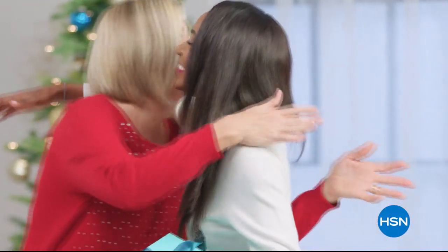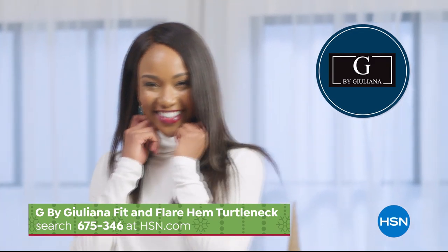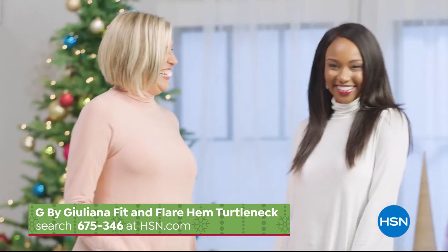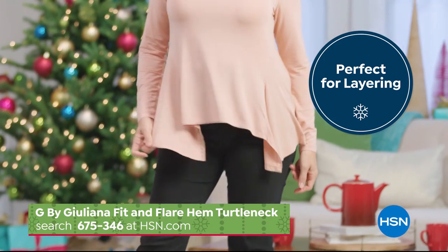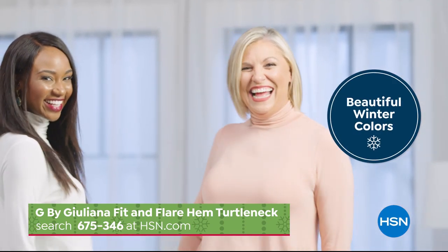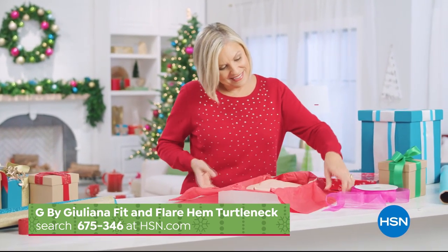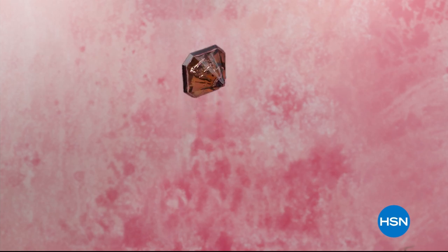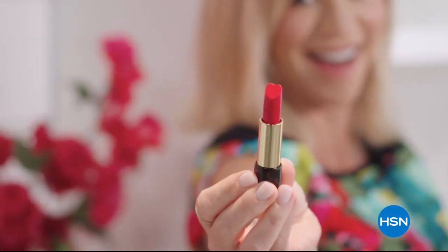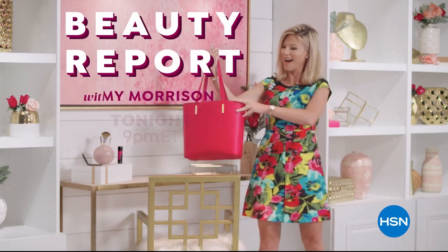Find the perfect gift this holiday season at HSN, like this exclusive G by Giuliana Fit and Flare Hem Turtleneck. This chic and stylish top is the perfect addition to any cold-weather wardrobe. The soft modal fabric is super breathable, so it's great for layering. Available in beautiful winter colors for everyone on your gift list. Search 675-346 at hsn.com. Discover a world of beauty like you've never seen before — Beauty Report is the insider's guide to getting gorgeous.